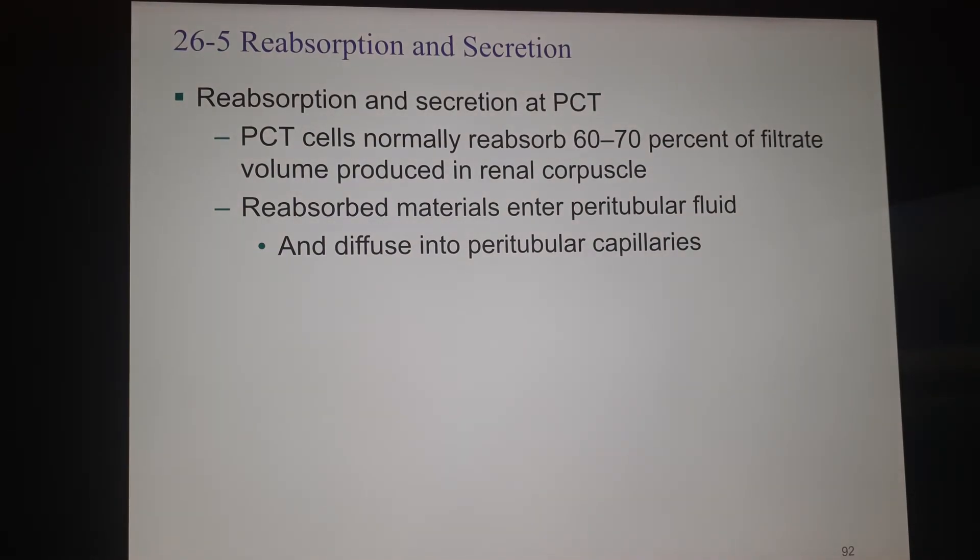We're going to begin the reabsorption and secretion process in the proximal convoluted tubule, the PCT. This is the first section after the capsular space — the first part of the nephron. This region is primarily responsible for reabsorption — less secretion, more reabsorption — and it reabsorbs 60 to 70 percent of the filtrate. Fluids leave the proximal convoluted tubule and go into the space outside the tubule that's not yet part of the blood, called peritubular fluid, meaning 'around the tube.'